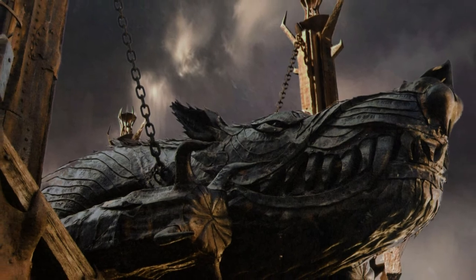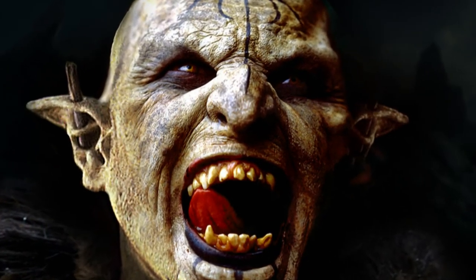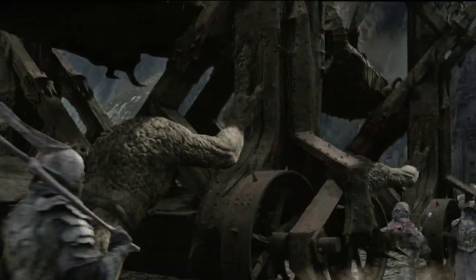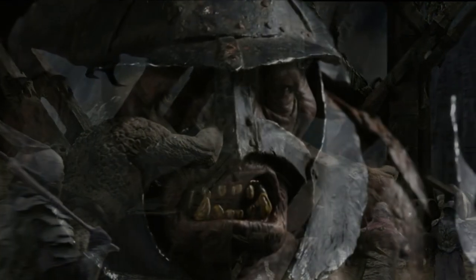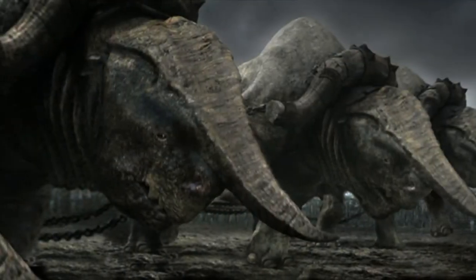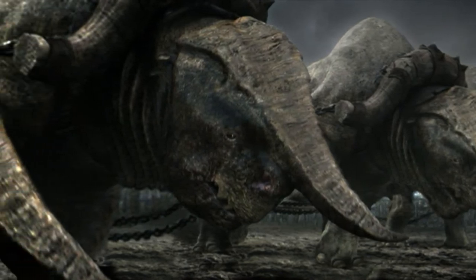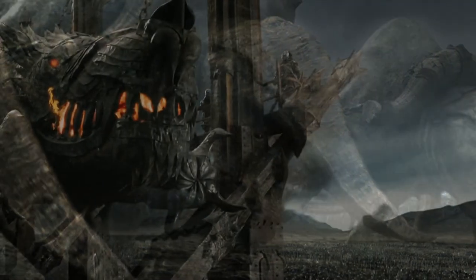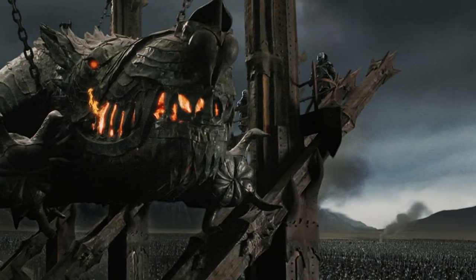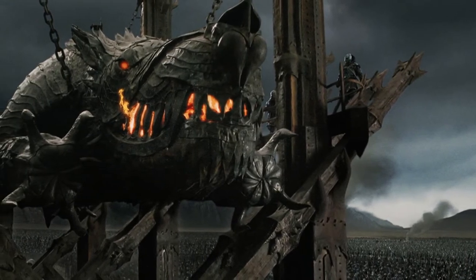This siege machine was surrounded by a legion of large black Uruks of Barad-dûr. Behind walked a band of mountain trolls from the Vale of Uru, and it was drawn forward by flanks of siege beasts shipped north from the jungles of Thar Harald. As it neared the walls of the city, the entire orc army surrounding the gate chanted the name: Grond, Grond, Grond.